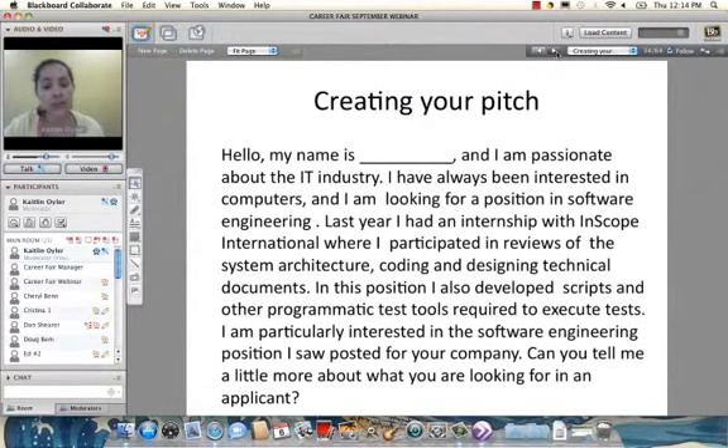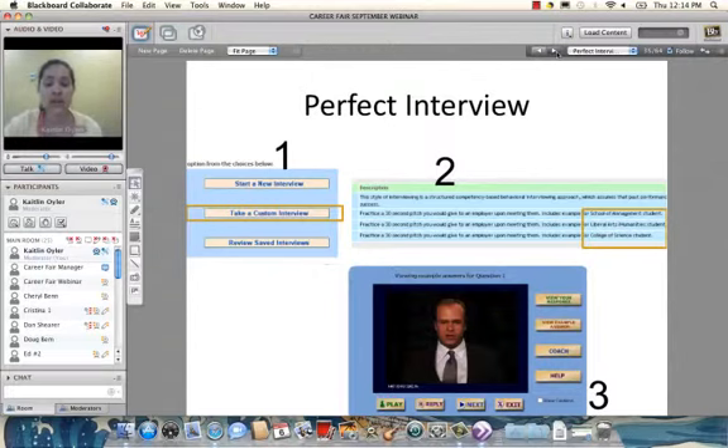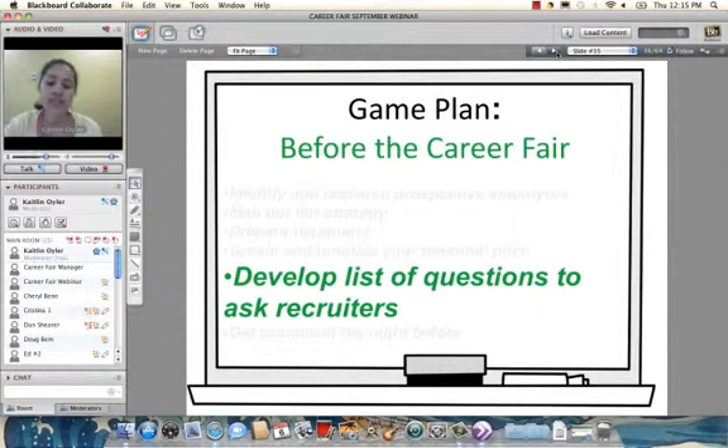One resource students can use to practice their pitch is Perfect Interview, accessible from our website. It allows them to use their webcam to record themselves delivering their personal pitch so they can evaluate their filler words, eye contact, and delivery. There's even a 'take a custom interview' button with pre-created personal pitches for specific student populations. It's completely free — students just access it from our website using their George Mason login.